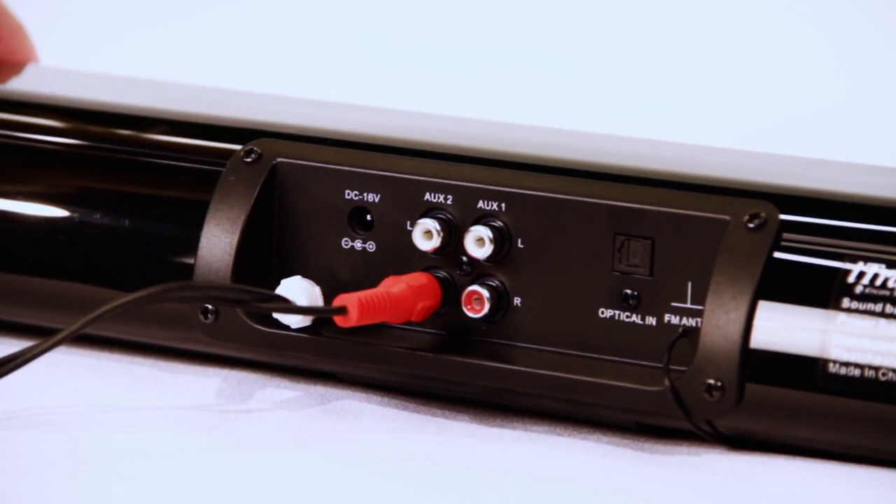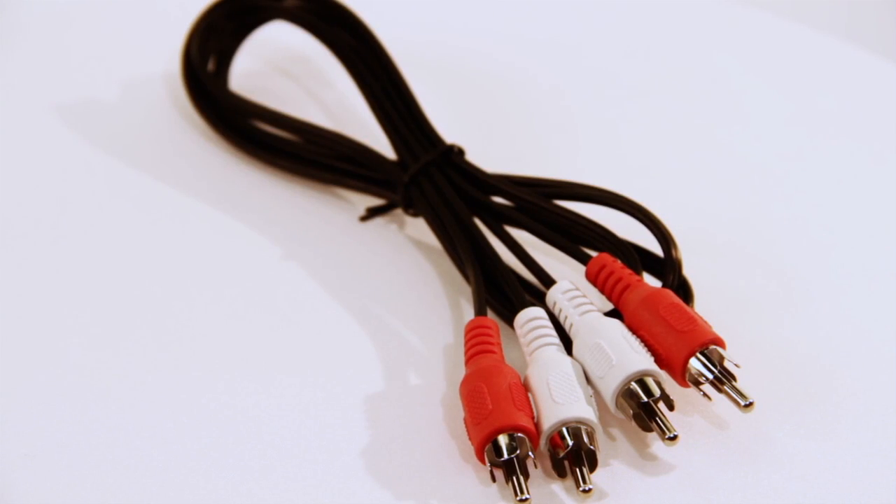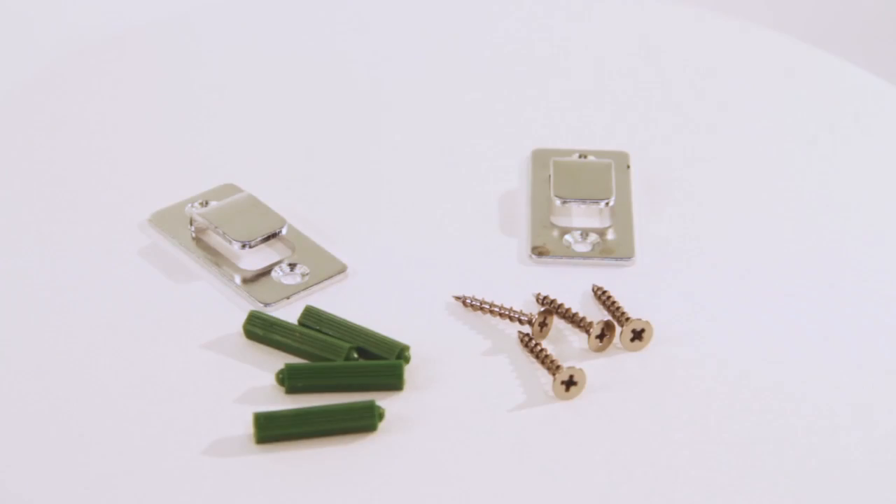Connecting to your HDTV has never been easier with the optical input jack on the back of the unit, and normal RCA component connections are available for standard TV use.